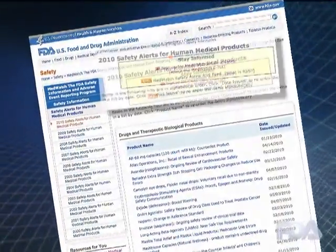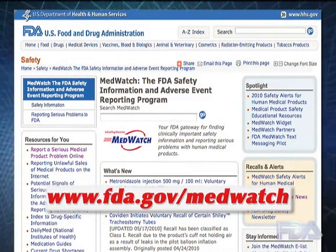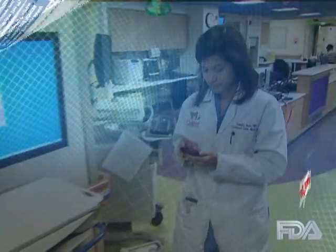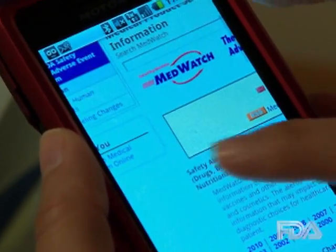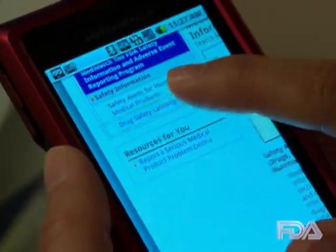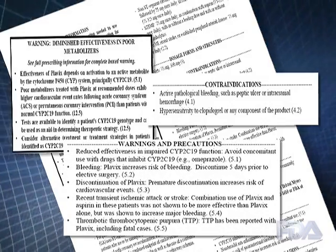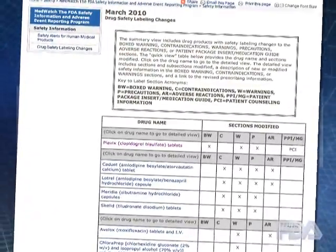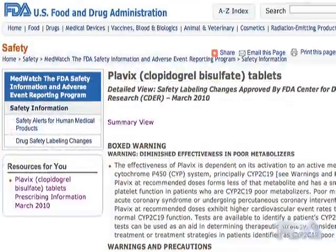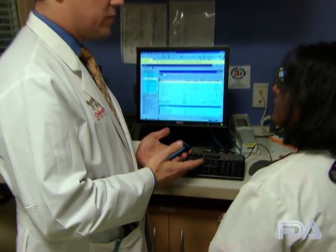The MedWatch safety alerts play a big part in increasing patient safety and can link you directly to more detailed information on the FDA MedWatch website, your gateway to safety information on all human medical products. A visit to the MedWatch website allows busy doctors to quickly learn about drug labeling changes, including new boxed warnings, contraindications, and precautions. This information is provided in a quick-view table format that is clickable to take the user directly to a detailed view and to the current label.